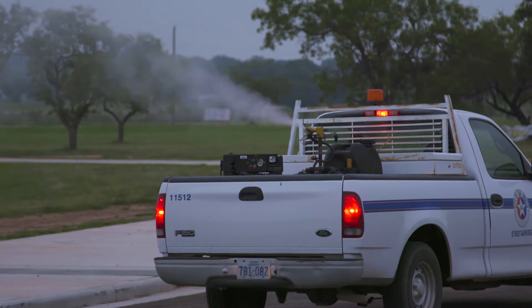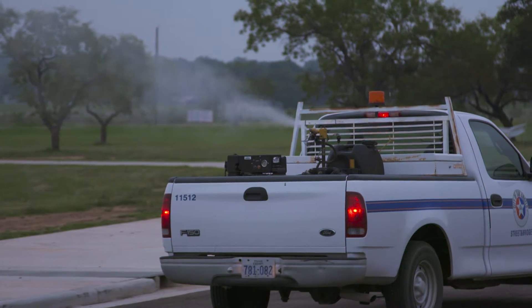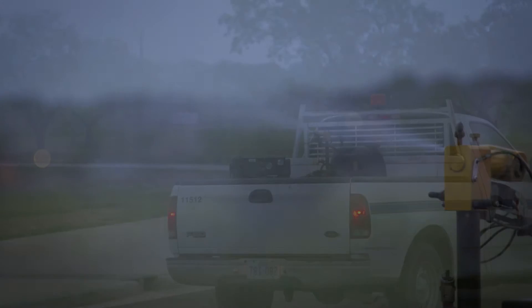We hate to be a buzzkill, pun intended, but those city trucks you see spraying for mosquitoes in alleyways, they're not as effective as you may think they are. In fact, an airborne droplet of the chemical must actually land on the mosquito in order to kill that pesky vector.